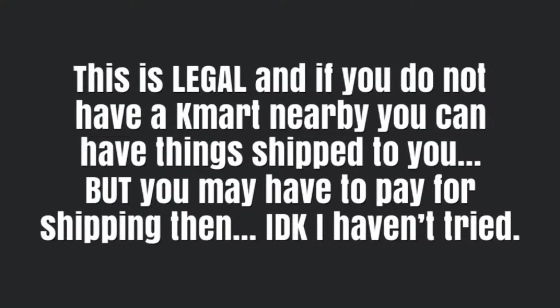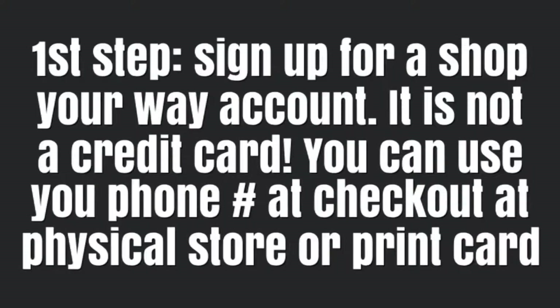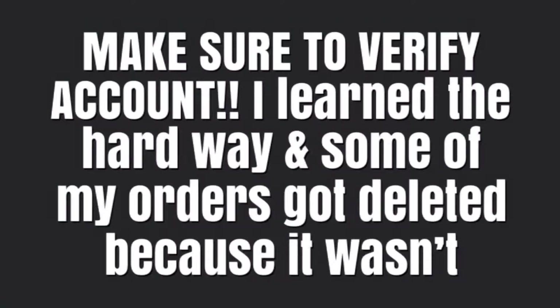This is all completely legal and by their rules. All the examples I show you are from ship to store — I don't know if you can get the shipping for free if you ship it to you. First step: sign up for a Shop Your Way account. It's not a credit card — it's a way they keep track of what you bought so you can get points back. Make sure you verify your account. I learned the hard way and got some of my orders deleted because I wasn't verified first.